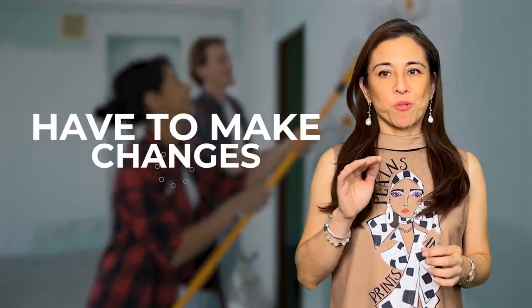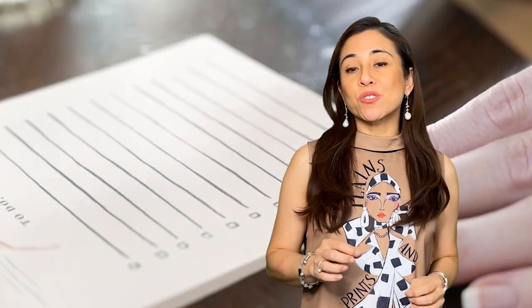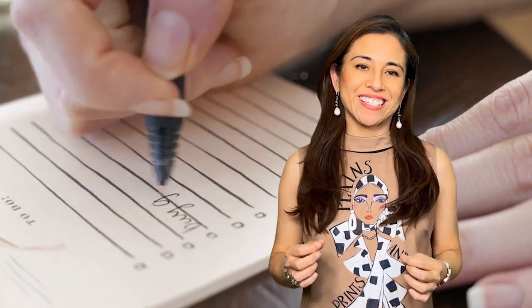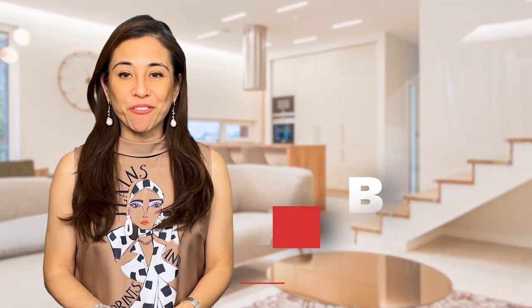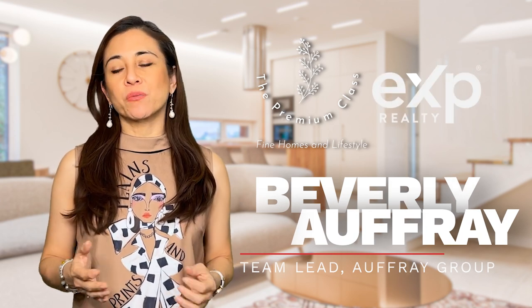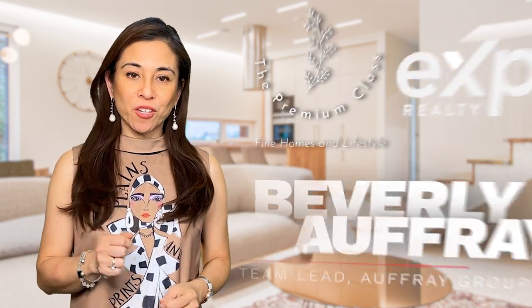P.S. — most of us have to make changes. Oh my god, if I were to sell my house, I'd have a honey-do list for days. This is Beverly Offray with the Offray Group. We're here to provide you with an exceptional real estate experience and make your home selling and buying journey both successful and enjoyable. Give us a call.